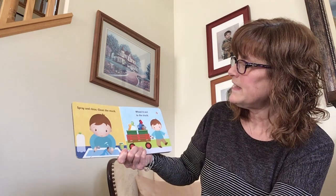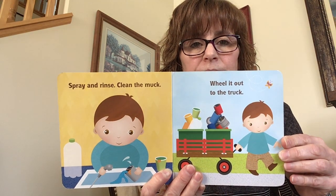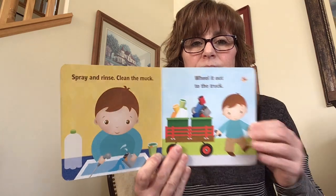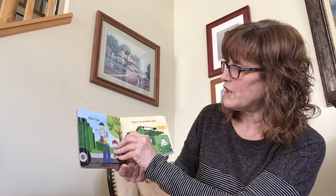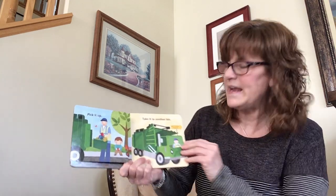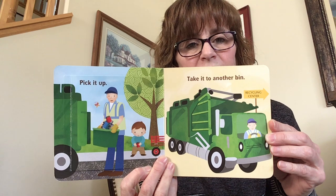Spray and rinse. Clean the muck. Wheel it out to the truck. Pick it up. Take it to another bin. So the garbage man is going to pick it up and drop it in, and then we're going to take it and bring it somewhere else — when they're all done picking up for the day — to the recycle center.